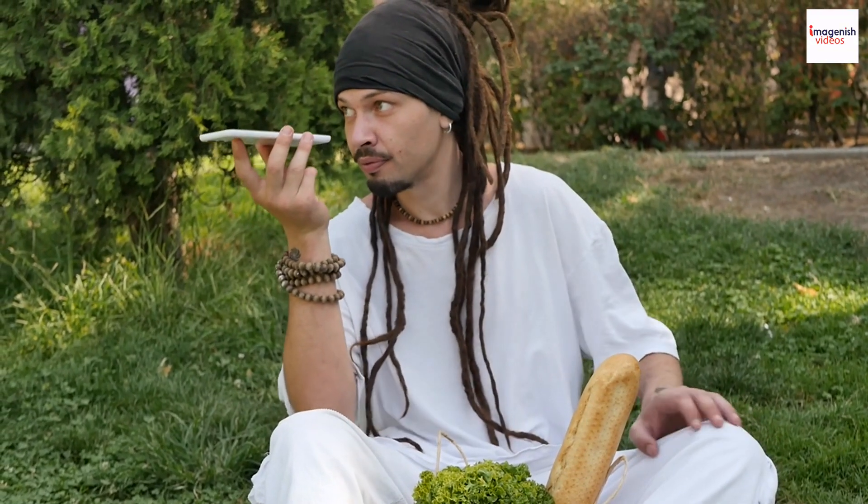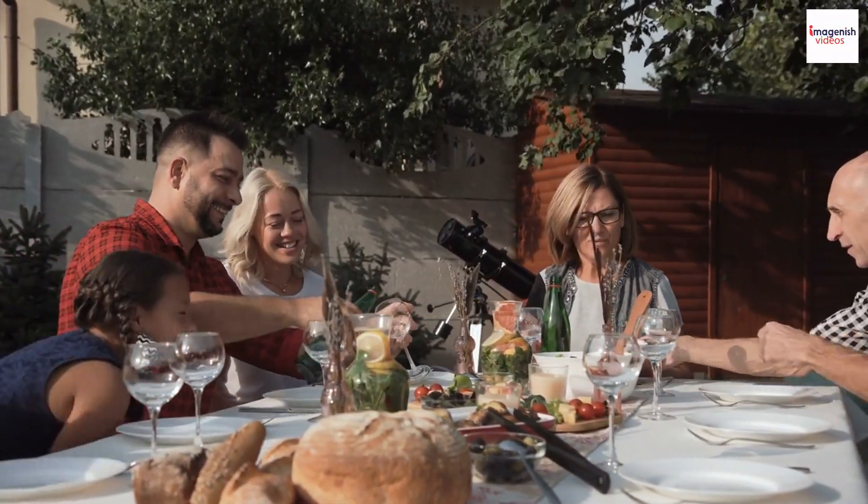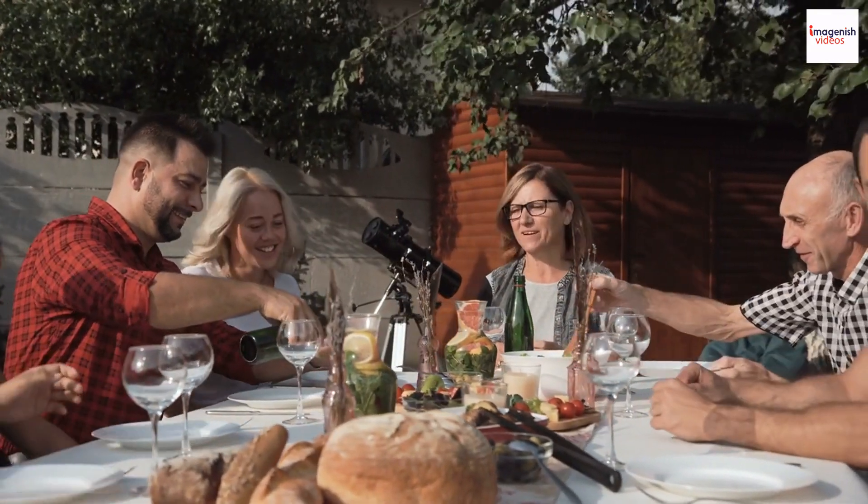Jamaican jerk chicken is closely tied to Rastafarian culture. We delve into the cultural significance of jerk chicken and Rastafarianism, and how it has become a symbol of unity and togetherness in Jamaica.